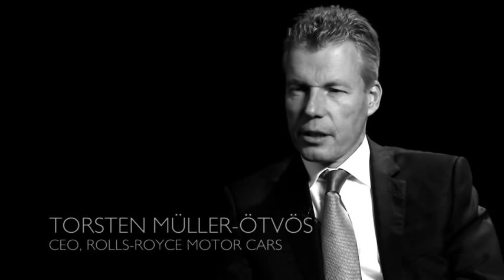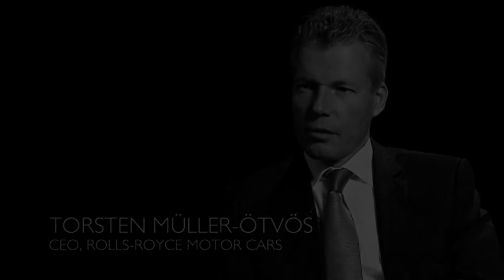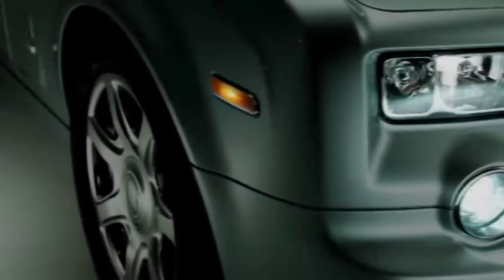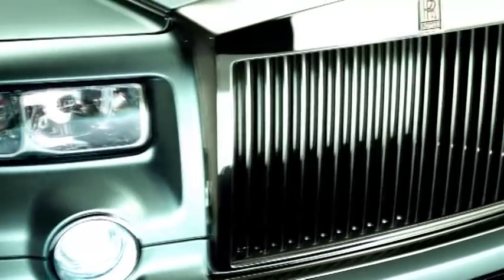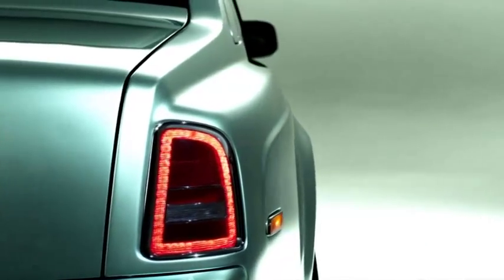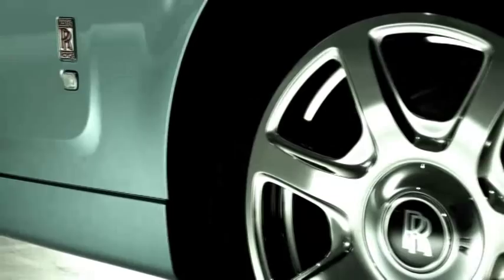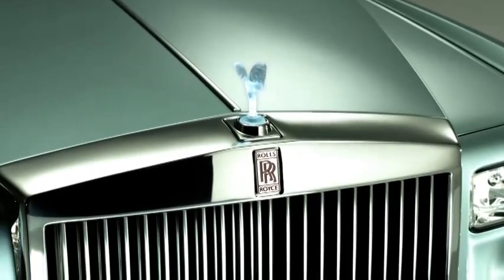I am here to ignite a debate about electric luxury. Is it a compromise or is it perfection? The 102 EX is an experimental car — the first modern Rolls-Royce to feature an alternative drivetrain. It's a working testbed designed to spark a debate on the future of powertrains in ultra-luxury motorcars.